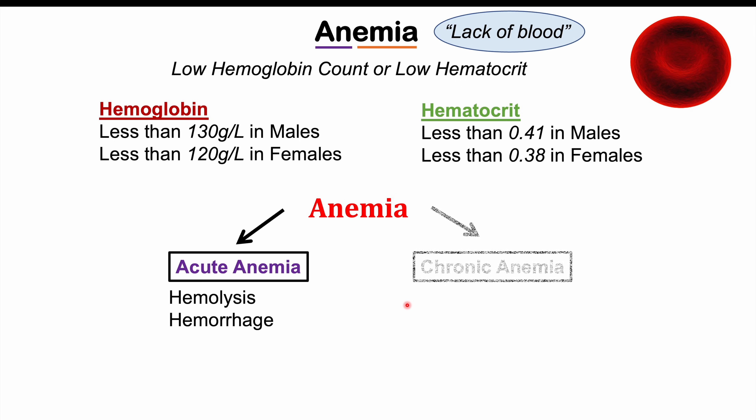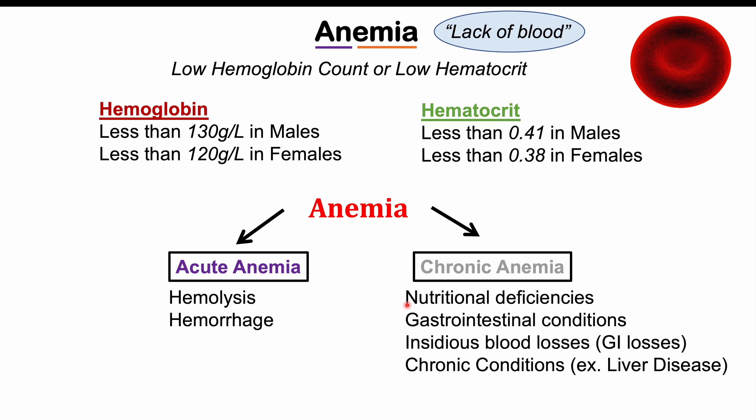With regards to chronic anemia, this is where red blood cell number and hemoglobin slowly decrease over time. This occurs in conditions where we have nutritional deficiencies, including iron deficiencies, vitamin B12 deficiencies, and folic acid deficiencies. Also in gastrointestinal conditions like celiac disease, insidious blood losses such as GI bleeds, and chronic conditions like liver disease.